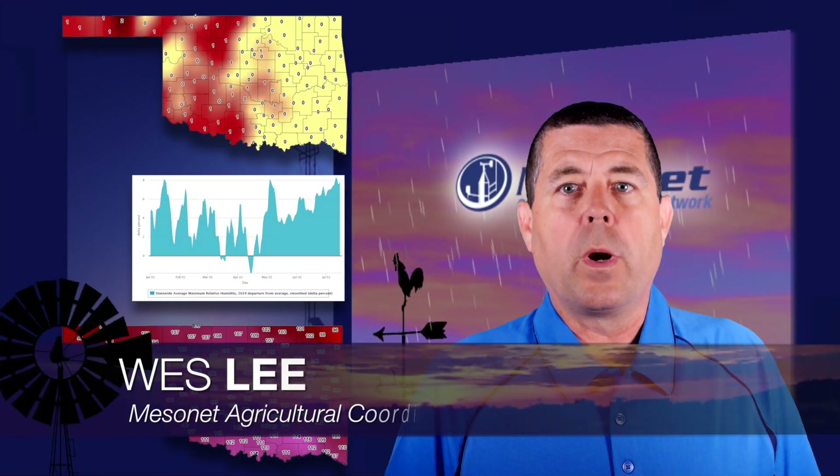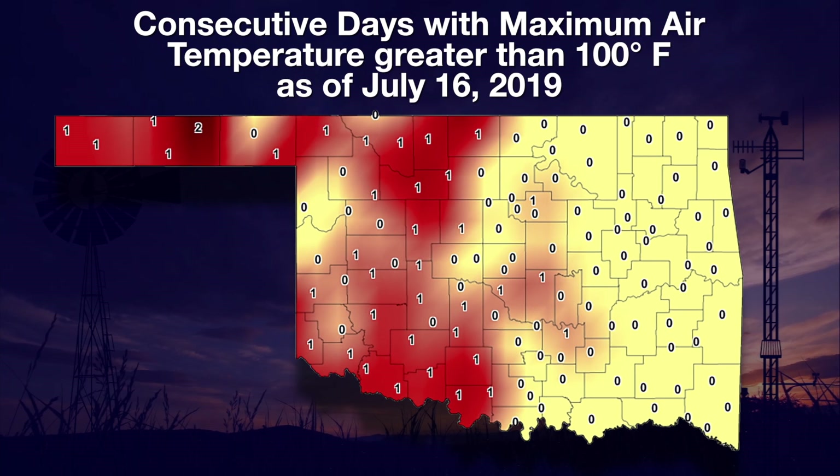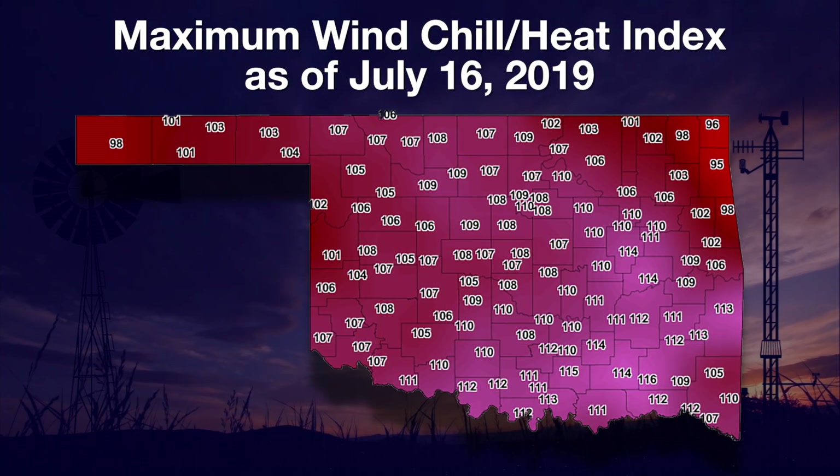Welcome to the Mesonet Weather Report. I'm Wes Lee. It was another very hot stretch for Oklahomans to endure this past week. Many parts of western Oklahoma reached 100 on Tuesday, as indicated by the red in this state map. Those that didn't reach the century mark were not far behind. The temperatures alone would be more tolerable if it wasn't for the added humidity left over from all the spring rain. This chart shows the smooth average maximum relative humidity levels as compared to the long-term average.